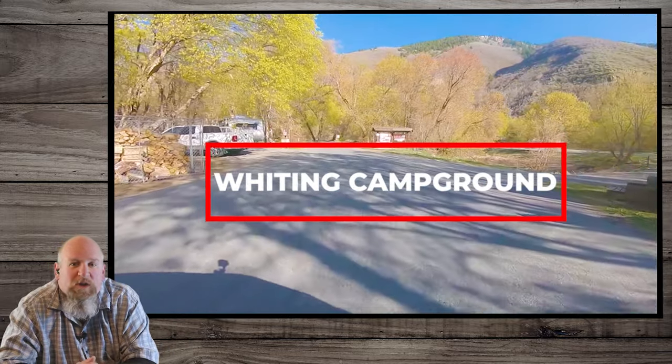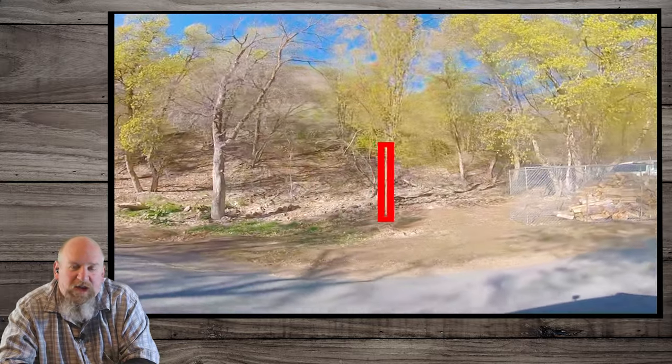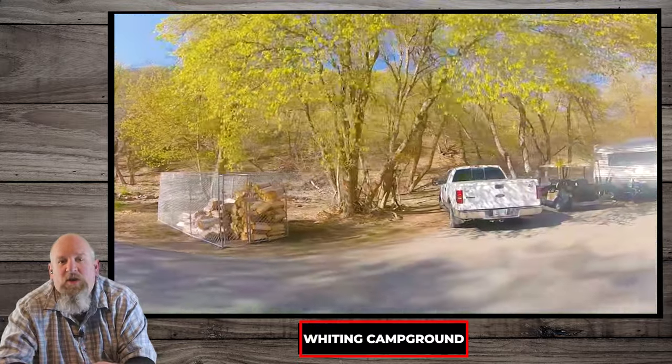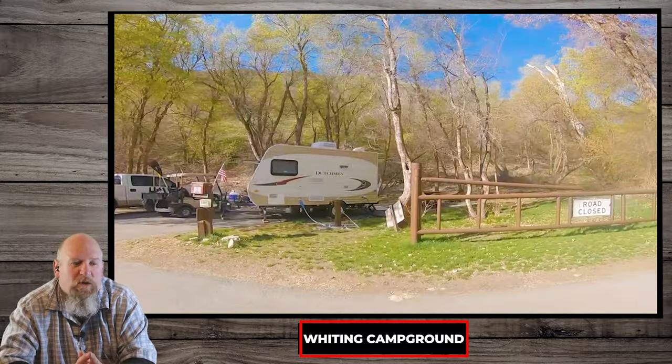Ladies and gentlemen, campers extraordinaire. Thank you for visiting Video Recon. This is the channel where I show you camping and other outdoor activities. Today we are in Whiting Campground and we are going to show you a short drive-through tour.